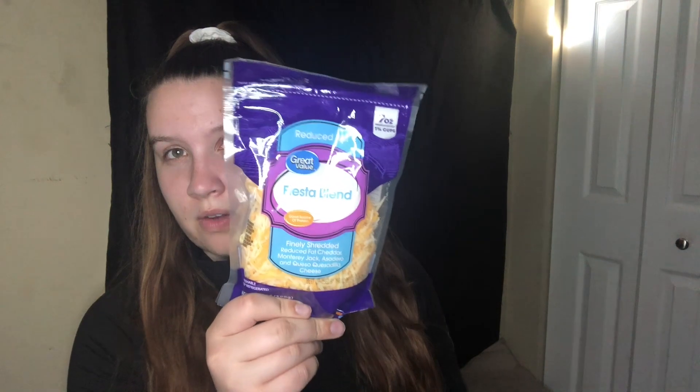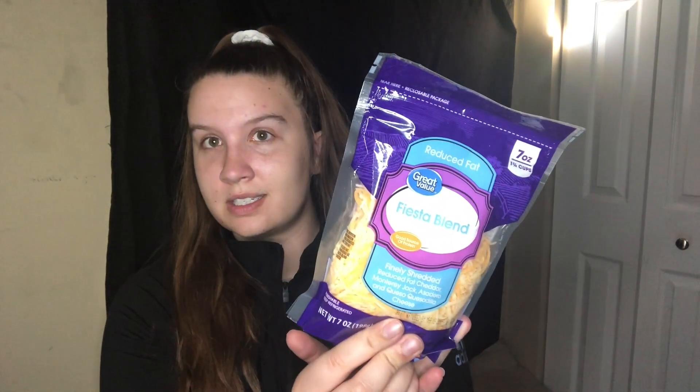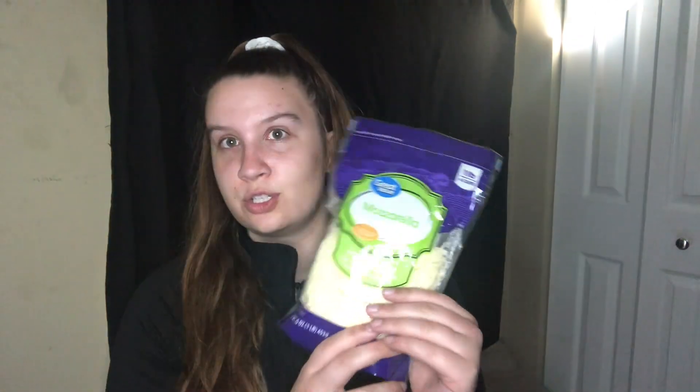I also got cheese — this is the reduced fat fiesta blend cheese, 80 calories for one-third cup. I love this one, so good. I also sometimes use mozzarella, which is also 80 calories for 28 grams.